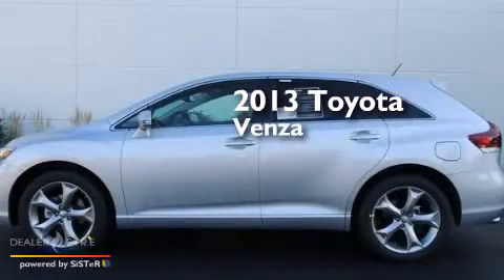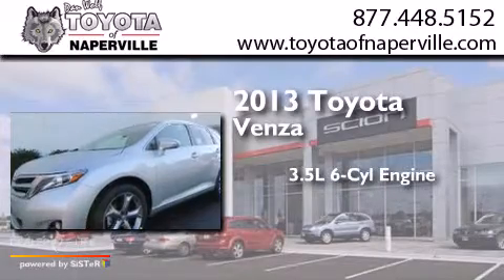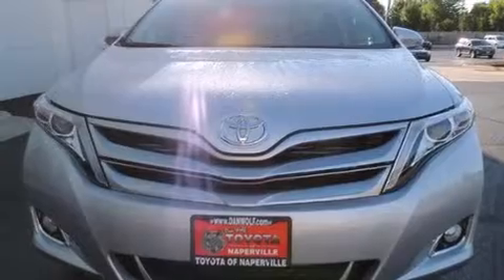This is a brand-new 2013 Toyota Venza. It has a 3.5-liter six-cylinder engine, a six-speed automatic transmission, and all-wheel drive.